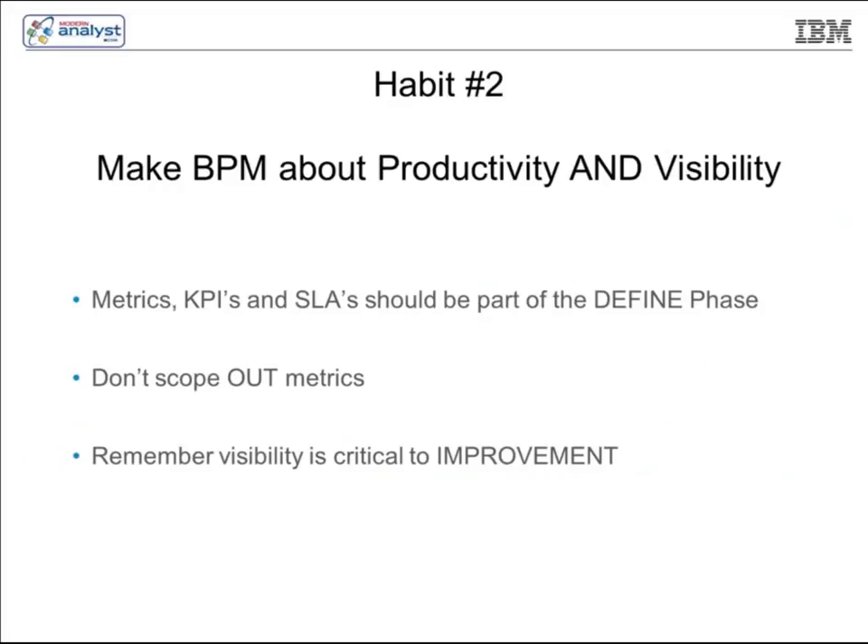The next key habit for BPM success is making BPM about productivity and visibility. Metrics, KPIs, and SLAs should be part of the defined phase — the initial phase. Don't scope them out. In my projects I look at that within the first week, and I challenge the business to define what those metrics, KPIs, and SLAs are. If I can't define what they are, I can't make it better. If you don't measure it, you can't improve it. A common mistake is putting reporting, metrics, SLAs, and KPIs at the end of the project, when in reality they need to be at the very beginning. That's habit number two.